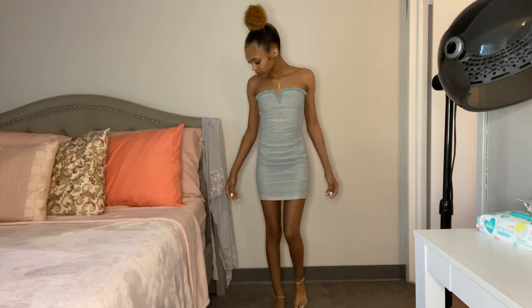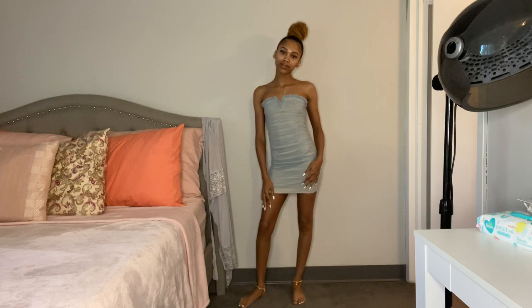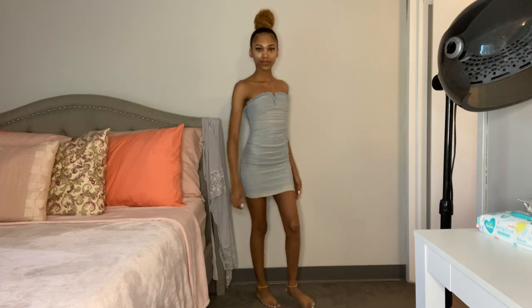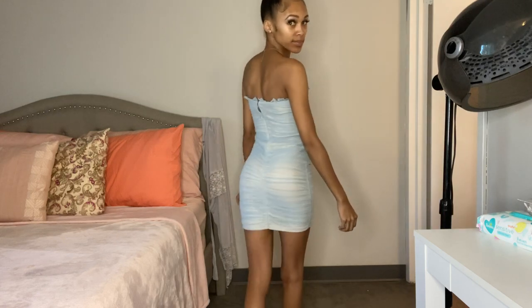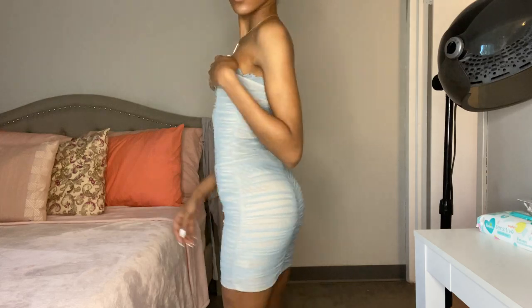It just overall fits me really good. I'm not sure where I'm gonna wear this or what heels I'm gonna put with it, but I'm gonna put together a cute outfit. The back does zip up, so yeah I really like this dress.